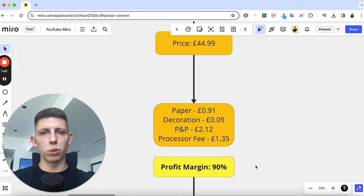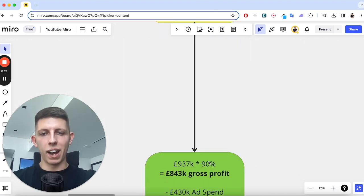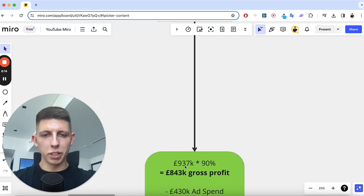I see people starting e-com stores all the time — they're starting products with like 50% margins and that's just not enough to make it work. I personally don't entertain any products with less than a 70% margin nowadays, but if you can get it to 80% plus you're in a really good spot. This one was exceptionally high at 90%, which leaves us with £843,000 of gross profit.